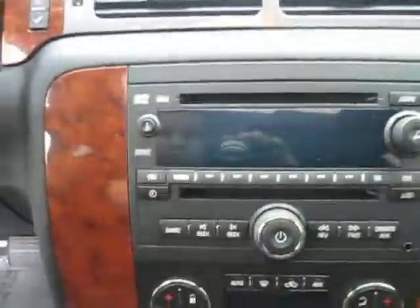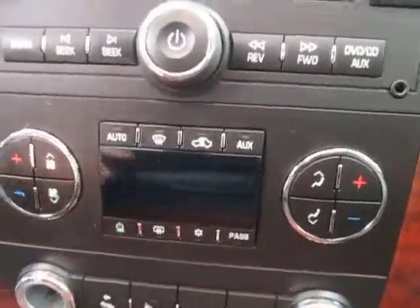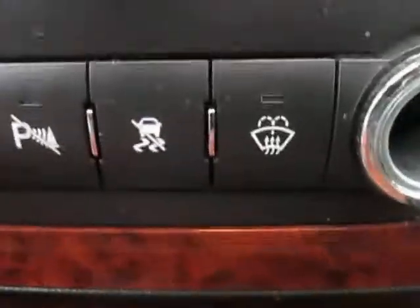Got a DVD player in here as well, plus AM/FM radio with CD and auxiliary. There's a great AC and heating system for those cold winter days. Right here we also have power pedals, a parking sensor, traction control, and rear wiper controls.